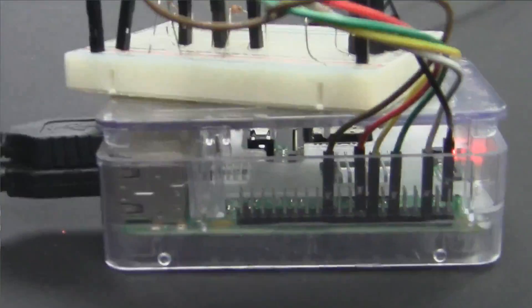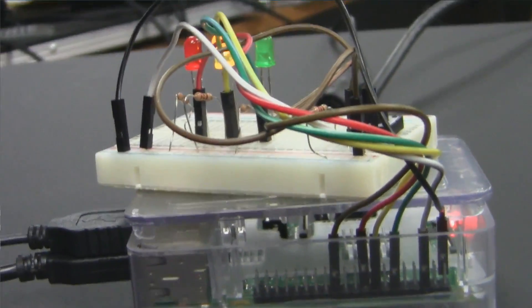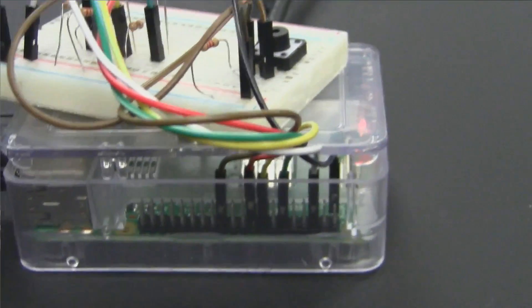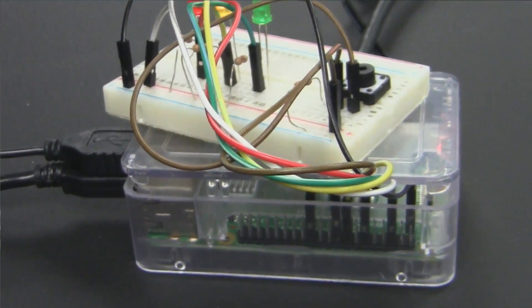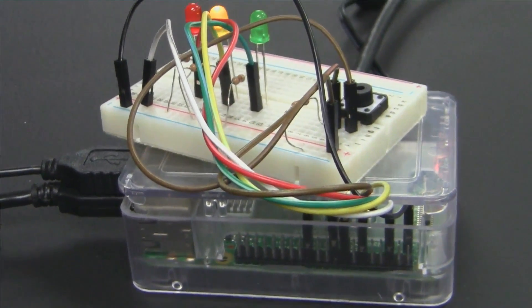Did you get the breadboard and everything? Yeah! It's really cool because obviously now it has a four-core processor, which is absolutely fantastic. It has Wi-Fi, Bluetooth, and of course it comes with its own operating system — Raspbian installed, which is kind of like a Linux version built for the Pi. It's based on Debian.